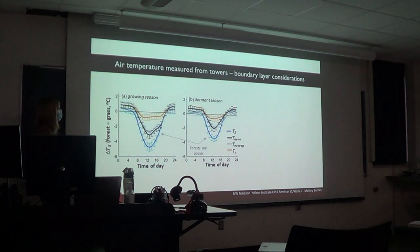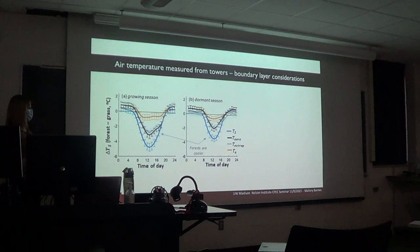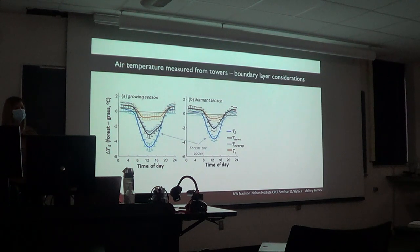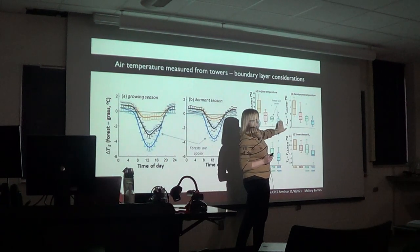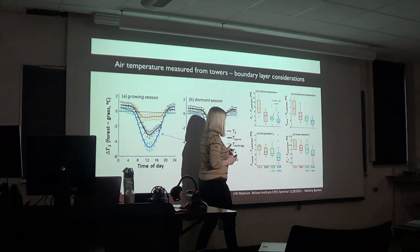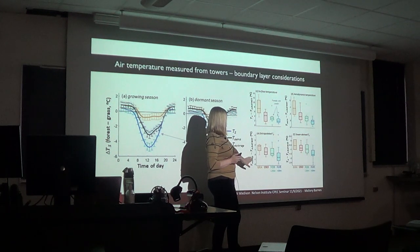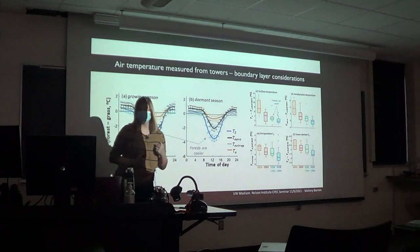Going back to flux towers to look at air temperature measured in towers, the strong cooling effect seen in surface temperature mostly appears to go away. But that's not quite an apples-to-apples comparison due to different boundary layer heights and measurement locations between forests and grasses. Using corrections — work by Kim Novick to look at aerodynamic or extrapolated temperature — when we do those corrections, there is still a cooling effect of forests, but the amounts are much smaller. There's still a modest cooling effect on air temperature, but it's not as strong as the surface temperature effect.